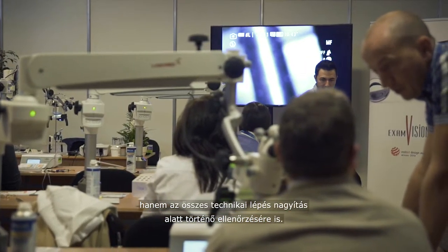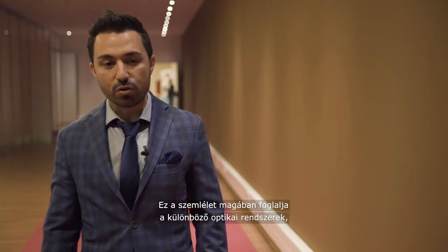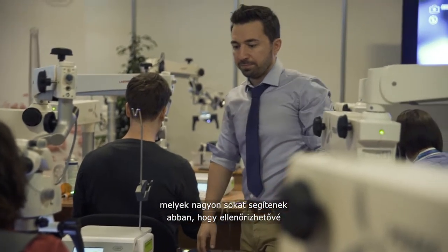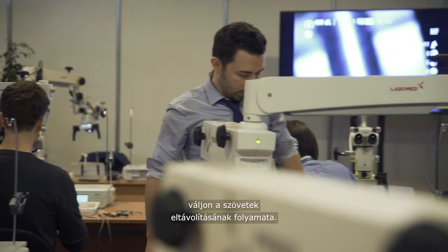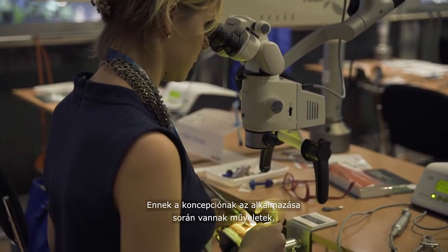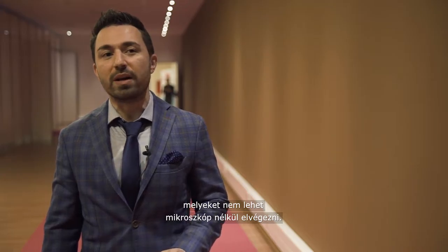The microvision concept is very simple: be as minimally invasive as possible. So we are about minimally invasive dentistry. Using optic systems like binoculars or microscopes will help us a lot to control the process of tissue reduction, so we can be really, really minimally invasive nowadays. Without a microscope, some things you are not able to do.